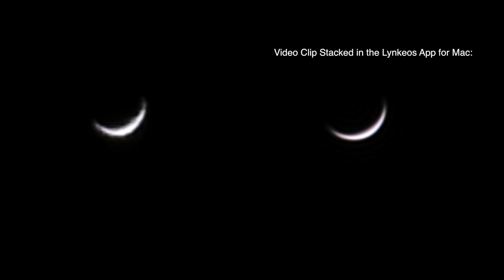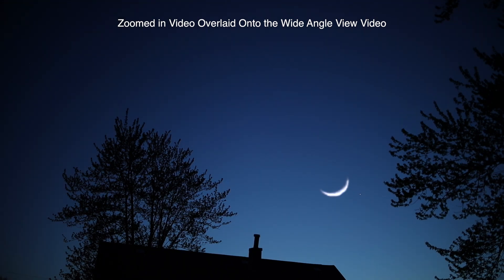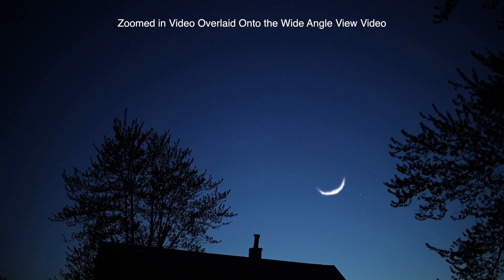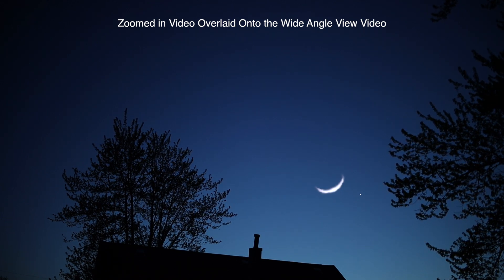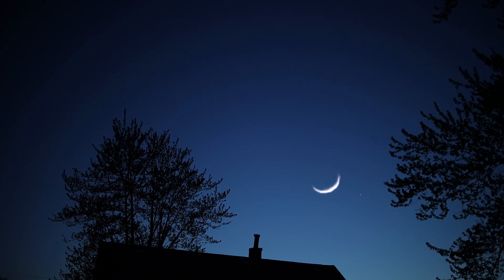I'm not sure until I go in the house and check out these videos, but I might overlay the wide field of view onto this zoomed-in version, like I've done before — so don't freak out. I like doing that to show where the planets are in the sky and the surroundings too: the landscape and trees and houses and everything else, and to see how high up it is.